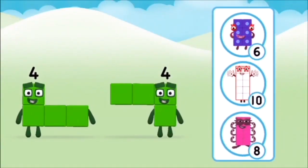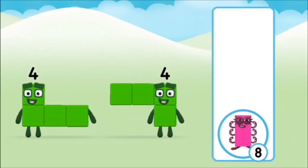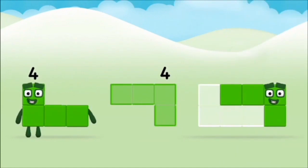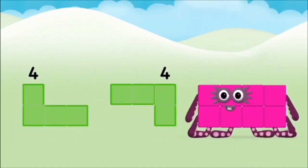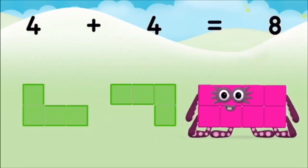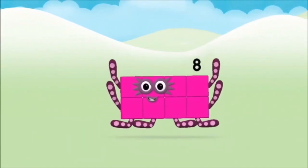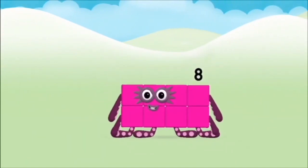Which number block do you think adding four? That's right! Now can you add the number blocks together? Four! Four! Four! Four! Plus! Four! Equals! Eight! Brilliant! You made number block eight!